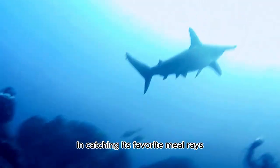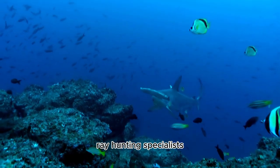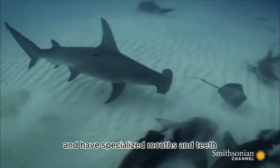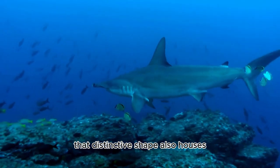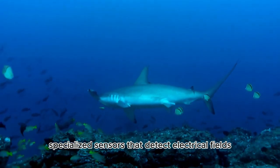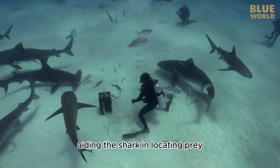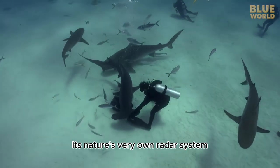Hammerheads have evolved to be ray-hunting specialists, with specialized mouths and teeth for capturing and devouring these slippery prey. That distinctive head shape also houses specialized sensors that detect electrical fields, aiding the shark in locating prey even in murky waters — it's nature's very own radar system.